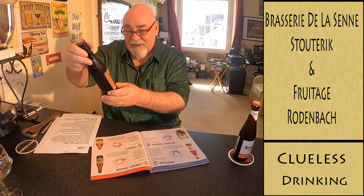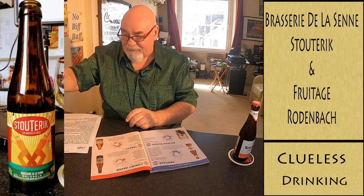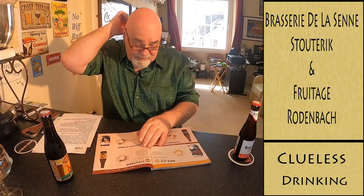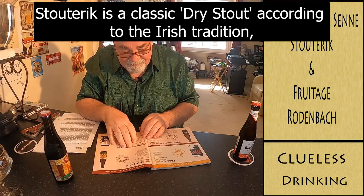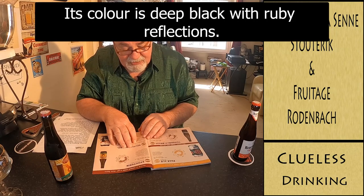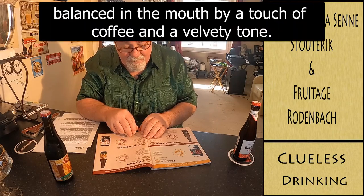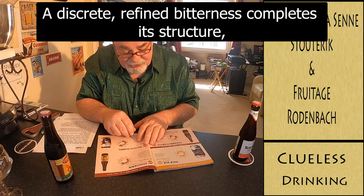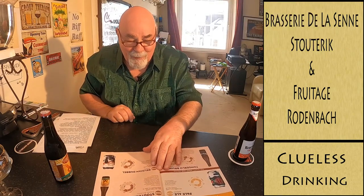And I also have a stout from Brasserie de la Seine — Stoutaric, the Brussels stout. And that is the taste. It's a 5% Brussels dry stout. Tasting notes: Stoutaric is a classic dry stout according to the Irish tradition. Easy to drink, but with a well-marked character. Its colour is deep black with ruby reflections. Roasted notes define its personality, balanced in the mouth by a touch of coffee and a velvety tone. A discreet, refined bitterness completes its structure with a dry and surprisingly refreshing finale.